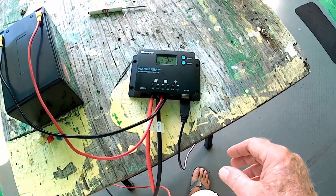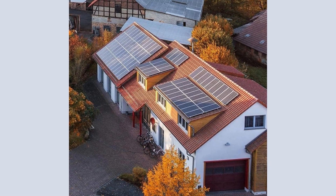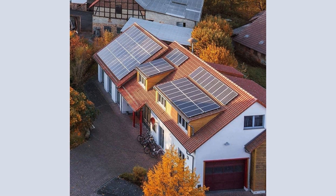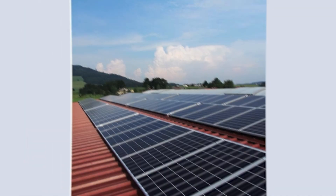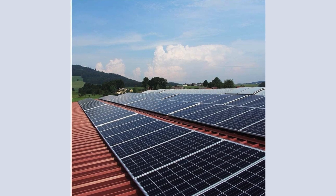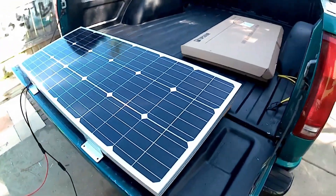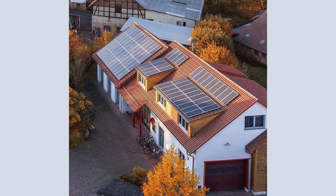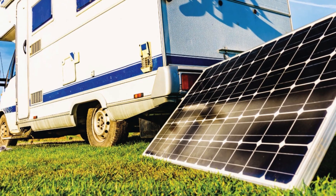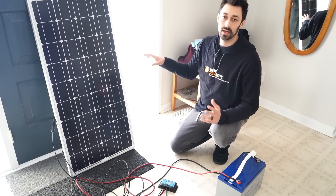This ensures that the system operates efficiently while extending the battery's lifespan. The physical robustness of the TopSolar panel is also noteworthy. It's built to withstand high winds up to 2,400 pascals and snow loads up to 5,400 pascals. The strong tempered glass and corrosion-resistant aluminum frame make it suitable for extended outdoor use, ensuring it can endure decades of environmental exposure. Moreover, the panel's high-efficiency monocrystalline cells guarantee excellent performance even in low-light conditions, maximizing the efficiency per space occupied.